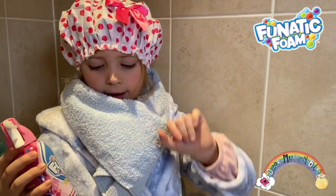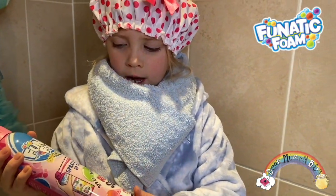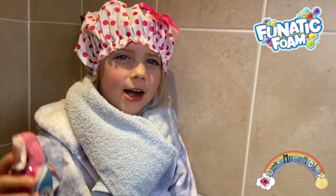It's $5.99 and available from Tesco's. It has a non-stain formula and you can spray up to three metres. It's perfect for summer and outdoor play!